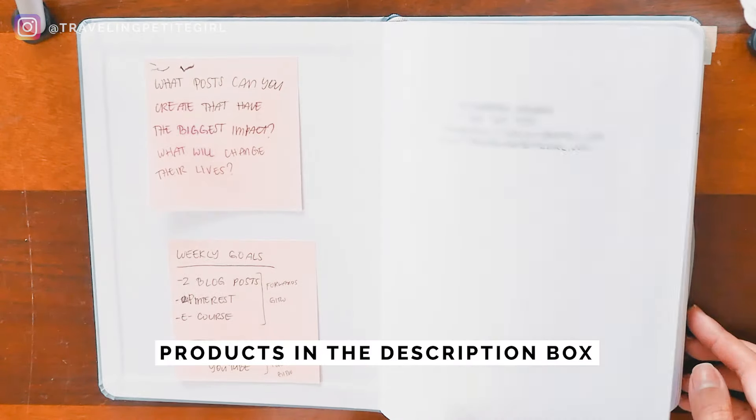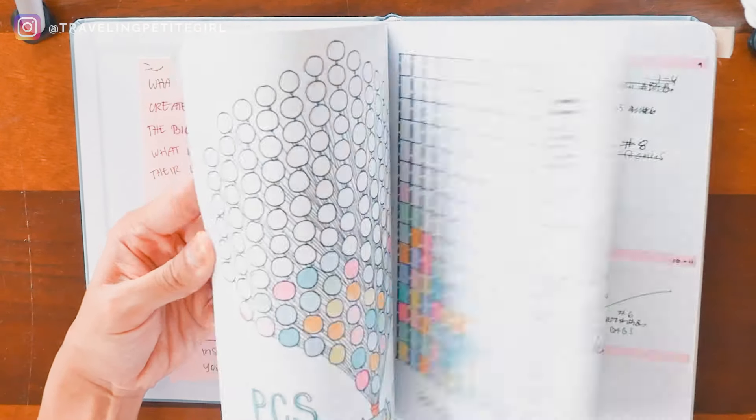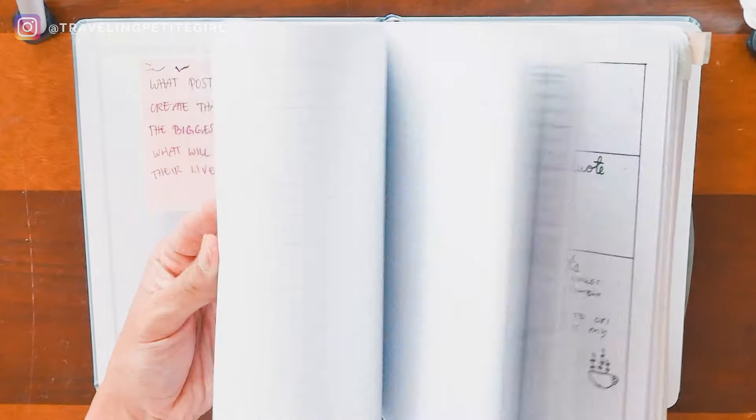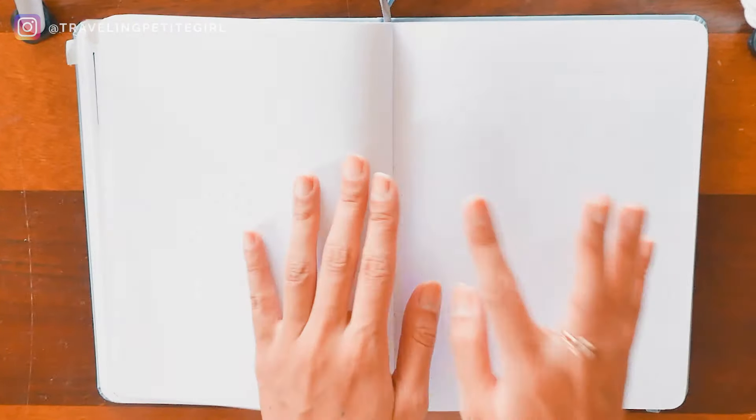So this is my bullet journal. I got it from Michaels and I can link all the products that I'll be using in this video below or on my website. This is my bullet journal that I've been using for the last 4 or 5 months. It's been really good to me.